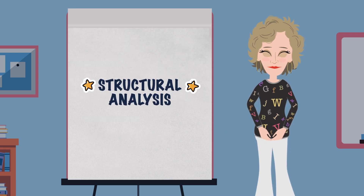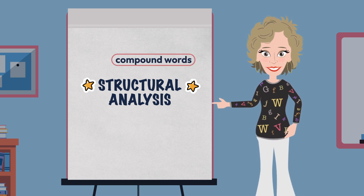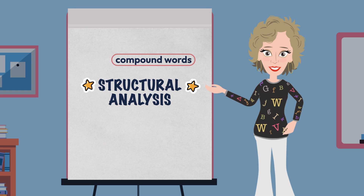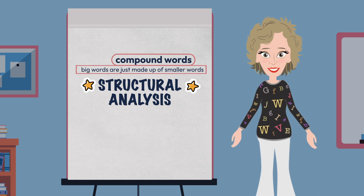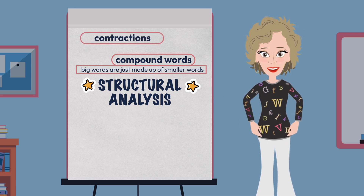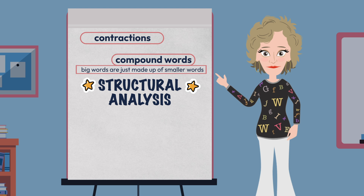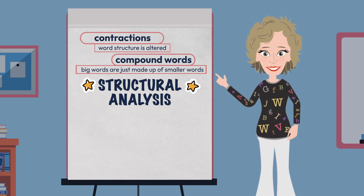A great place to go when first moving students beyond working with single syllable words is compound words, especially closed compound words. It is a great starting point because it's a more concrete concept — big words are just made up of smaller words, and in the case of compound words, it is two whole words that come together. Introducing contractions follows easily as it is still two words coming together, so we are able to build on a concept kids already know. However, in this case the two words do not stay in their original form, but the structure of the word is altered, which involves the introduction to the apostrophe.